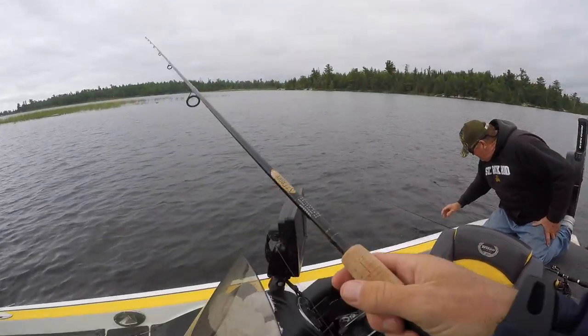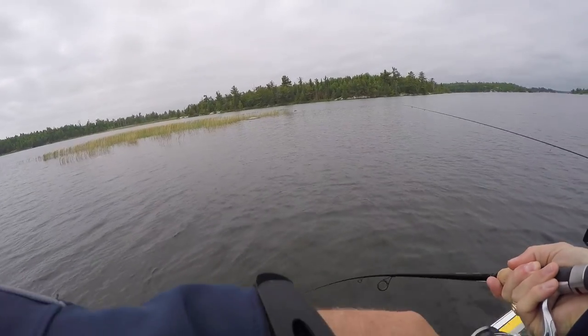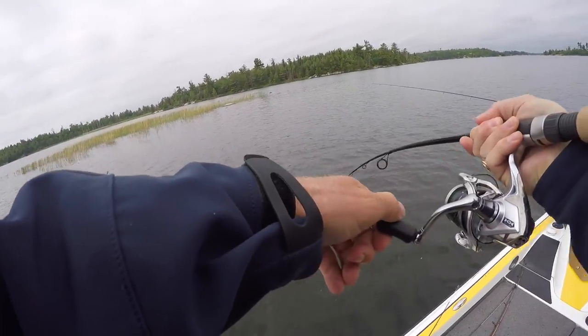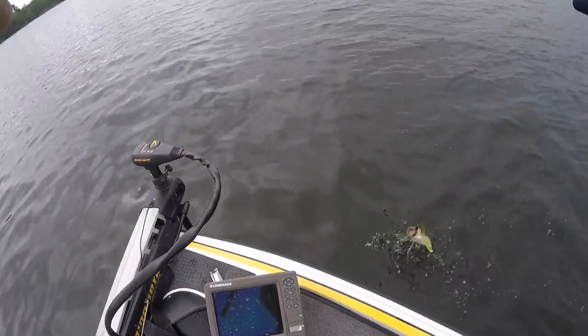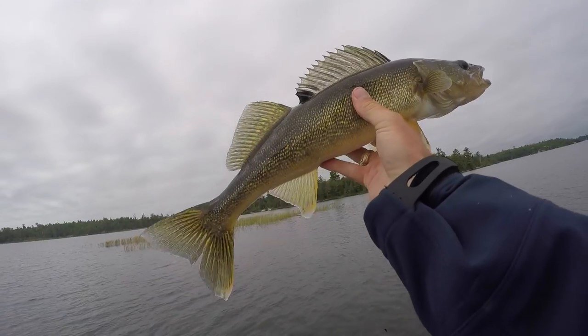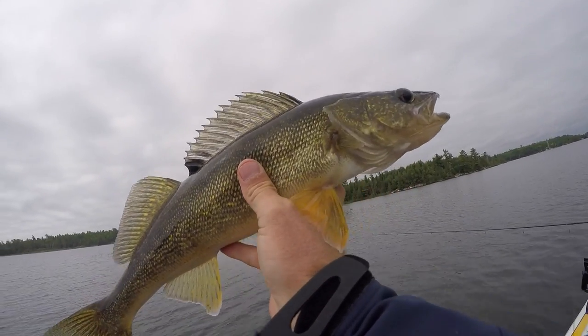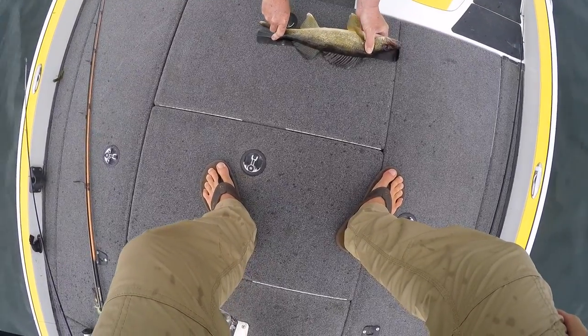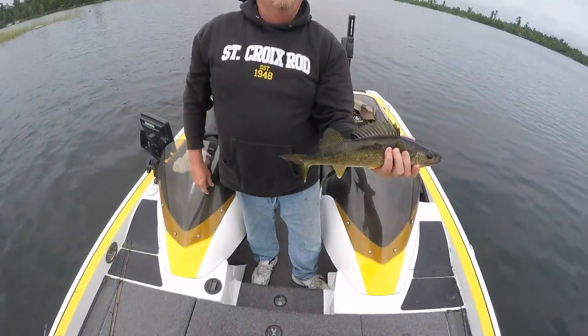Got myself a walleye here. Is that an eater? A little big — okay, that's what a walleye looks like. He's over 18 inches, so he's not going in the pan.